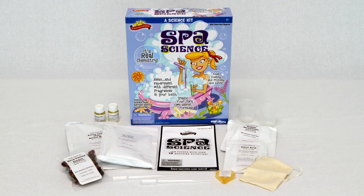The Spa Science Kit includes lavender and peppermint essential oils, dried roses, glycerin soap bar, sea salt, citric acid, baking soda, oats, a muslin bag, two pipettes, two plastic cups, and an experiment instruction booklet.